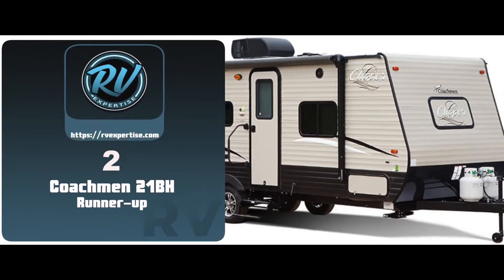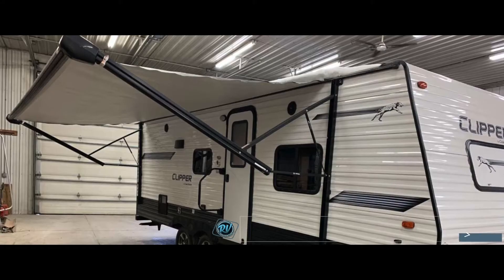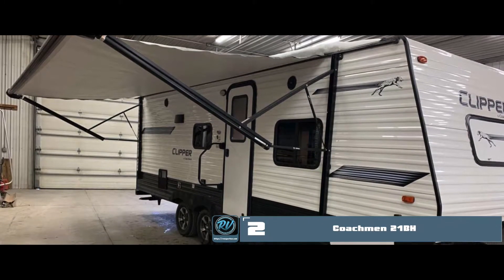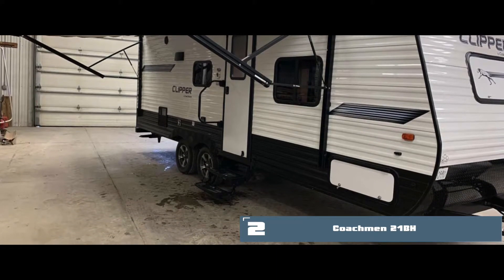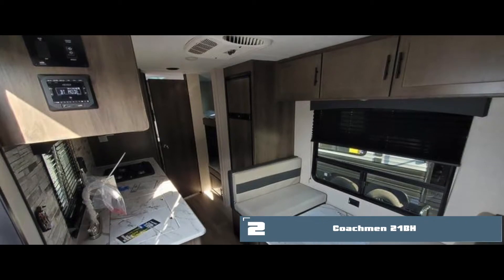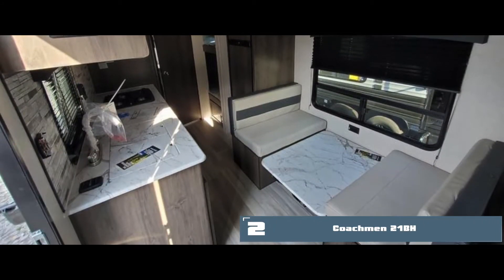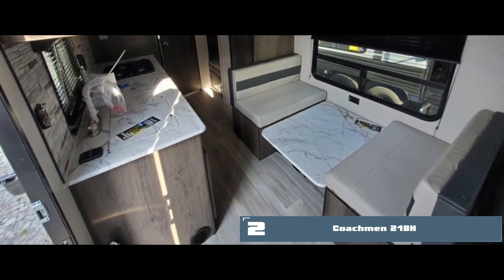Next, we have the runner-up: the Coachman 21BH. This lets you load up your luggage without having to leave behind any essentials. Moreover, there is a high capacity for storing fresh water, which helps the users go about their daily living with comfort. The trailer has two bunk beds and a queen-size bed, which can accommodate more people.